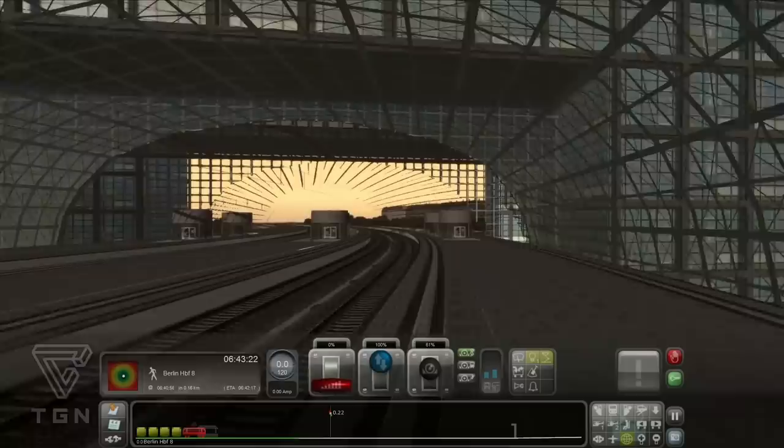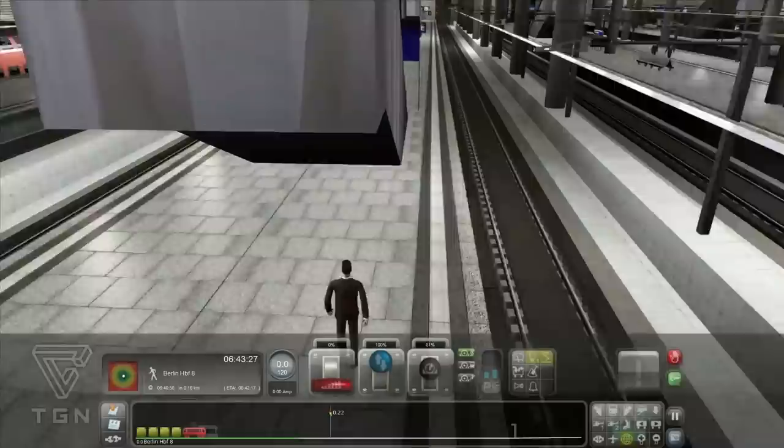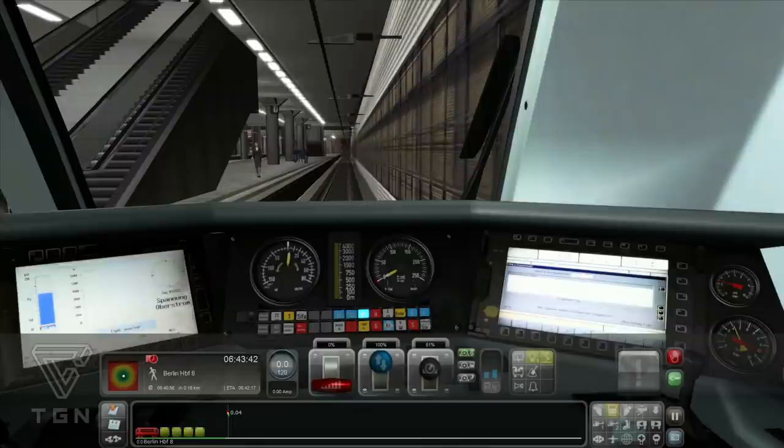Vielleicht sind das teilweise noch ein bisschen modellmäßige Geschichten von MSTS. Ich weiß nicht, wer das jetzt speziell entwickelt hat. Aber das von MSTS wird es nicht sein, weil das von Wizard kam – beziehungsweise damals ja noch BSI plus Sky Interactive. Jetzt machen wir mal die Türen auf. Ankunft war 40, jetzt habe ich es auf 43 aufgemacht.